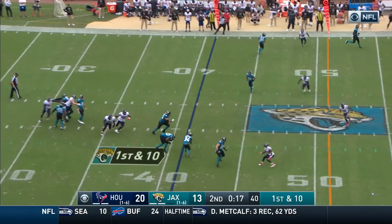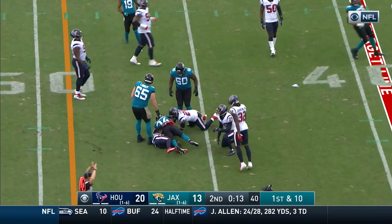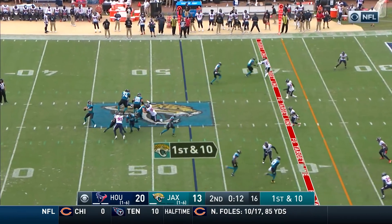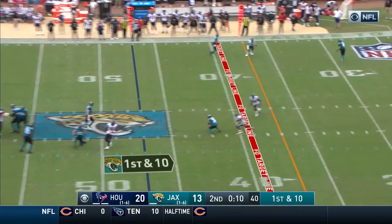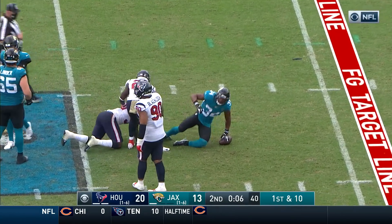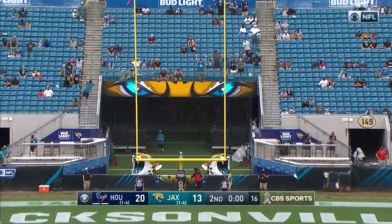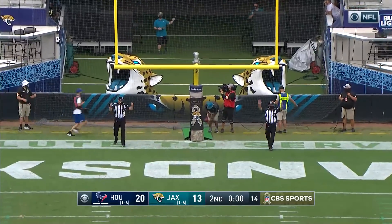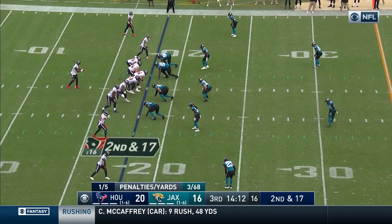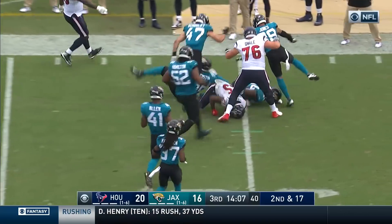We know Josh Lambo has that strong leg — he's missed a point after in this game. Chris Thompson's first time calling their plays in the huddle since training camp, scout team quarterback until today. Luton underneath — that's Thompson again, they'll have to burn one quickly here. Good hold — Lambo is on target and it is good. Wow.